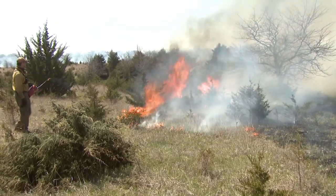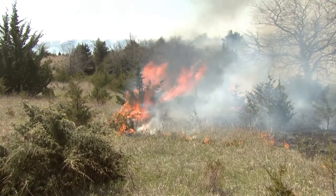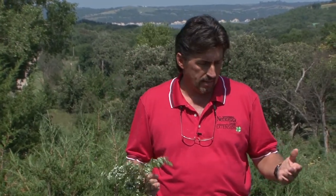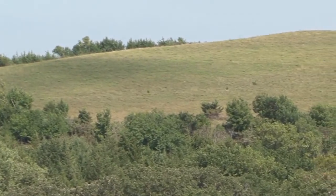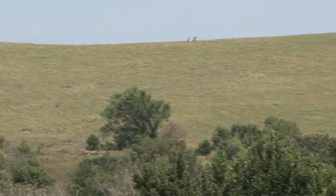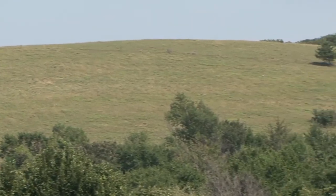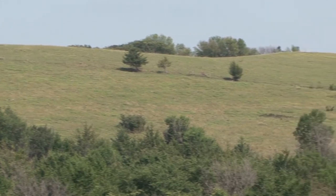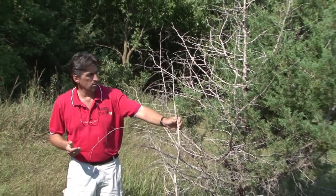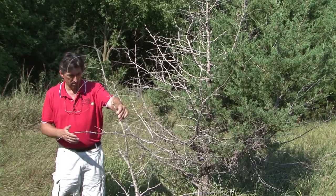Fire also gives you a chance to go back and do secondary control with chemicals or mechanical means as needed. Which sizes of trees are susceptible depends on the amount of fuel carrying the fire — that will determine how well your tree catches fire. If you look up on that ridge, the local landowner burns every couple of three years and has been able to maintain his pasture cedar-free simply by fire. Here's an example where a pasture was burned — this smaller tree burned well and obviously did not regrow.